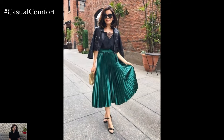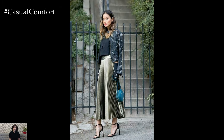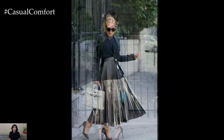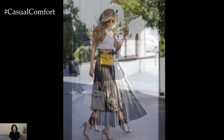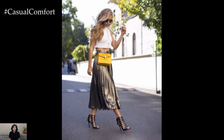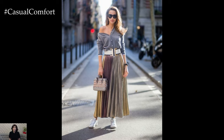Transform your pleated skirt for an evening event by choosing one in a luxe fabric like satin or silk. Pair it with a fitted, off-the-shoulder top or a sleek camisole in a complementary color. Metallic or jewel-toned pleated skirts can add a touch of glamour to your outfit. Strappy high heels and statement earrings will elevate the look further. A small clutch bag and a bold red lip can add the finishing touches to a sophisticated and elegant evening ensemble.